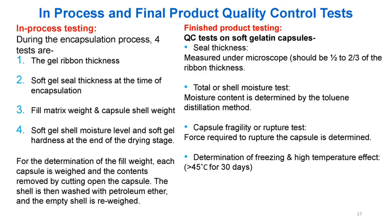In-process and final product quality control tests: During encapsulation, 4 in-process tests are performed: (1) gel ribbon thickness; (2) soft gel seal thickness at time of encapsulation; (3) fill matrix weight; and (4) capsule shell weight. Finished product QC tests: seal thickness measured under microscope (should be one-half to two-thirds of ribbon thickness); total shell moisture by toluene distillation method; soft gel capsule fragility or rupture test (hardness at end of drying stage). Fill weight determination: each capsule weighed, contents removed by cutting open, shell washed with petroleum ether, and empty shell re-weighed. Force required to rupture the capsule is also determined.